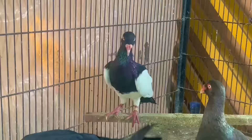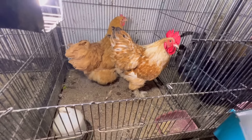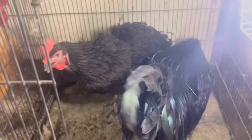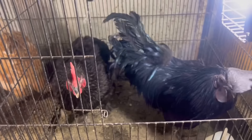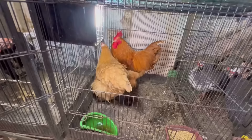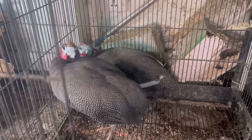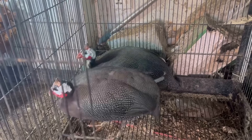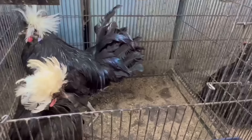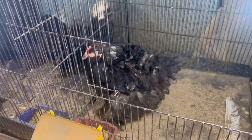Ayam Cemani — 15,000 ka pair; extra female chahiye to woh bhi mil jaye gi — 8,000 ki female. Golden Kochin heavy — 6,000 ka pair. Ayam Cemani, akela male — 5,000 ka. Mada Aseel Black Aseel — 900 ki mada. Golden Kochin heavy — 6,000 ka pair. Golden Kochin heavy — 7,000 ka pair. Guinea Fowl black — 3,000 pair. Dotted Guinea Fowl — 3,500 ka pair. Black Polish, ande dete hue — 2,000 ki female. White Minar — 4,000 ka male.